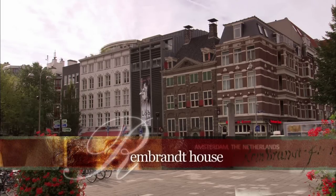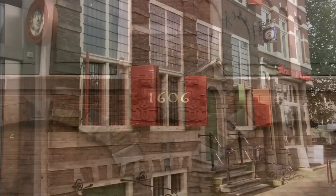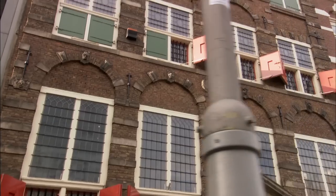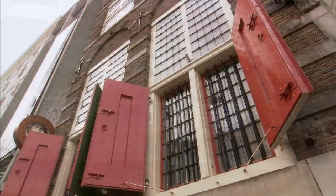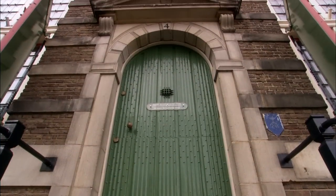The Rembrandt House Museum at Jodenbreestraat No. 4 in Amsterdam, built in 1606, which also happens to be the year of birth of Rembrandt van Rijn from Leiden. Sheer coincidence, because only in 1639, at the age of 33, does Rembrandt — now a wealthy man — buy this house for the pretty sum of 13,000 guilders and make it his home for the next two decades.